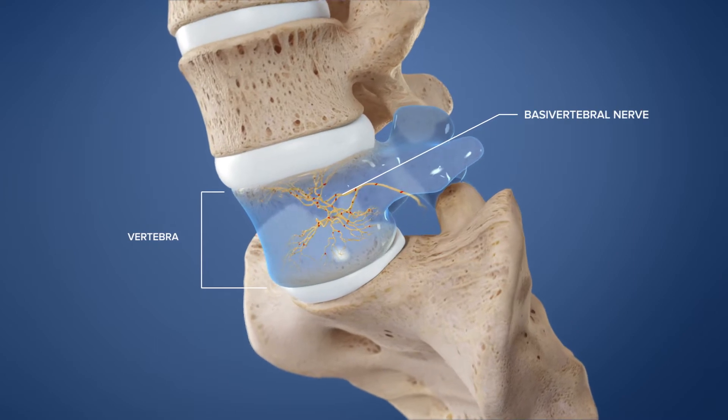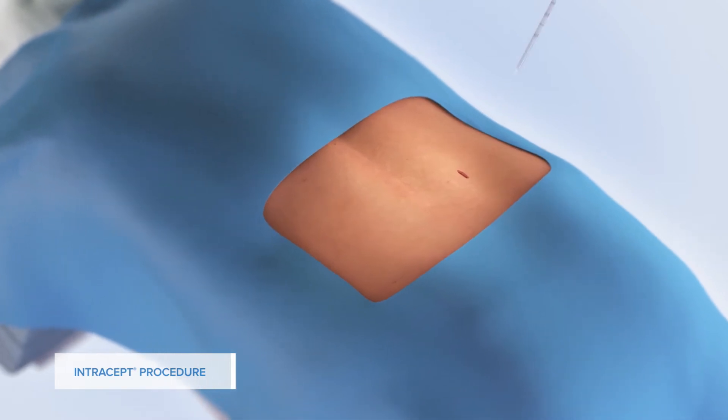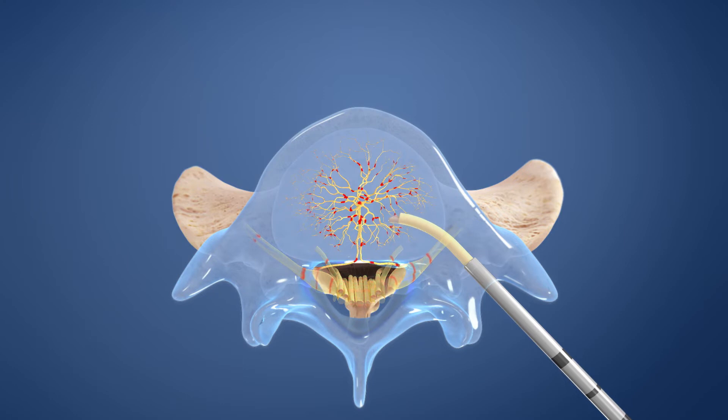Called the basivertebral nerve. The Intracept procedure is a minimally invasive treatment that stops pain signals from this nerve. Following a small incision, an introducer is advanced into the vertebra. A curved instrument is then passed through the introducer to create a channel to the basivertebral nerve, and a probe is placed at the trunk of the nerve.